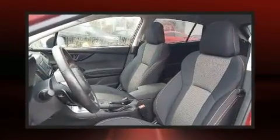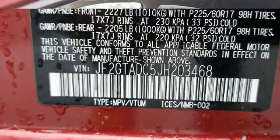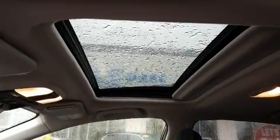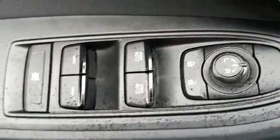Subaru also prioritized safety and security with features such as front and side impact airbags, brake assist, a security system, an emergency communication system, and four-wheel disc brakes with ABS. All-wheel drive enhances stability in unpredictable circumstances.